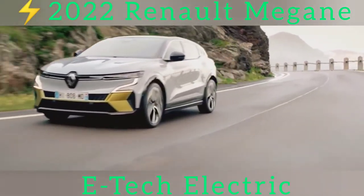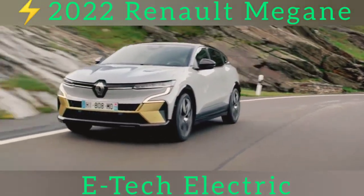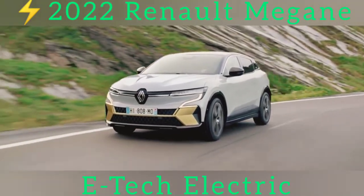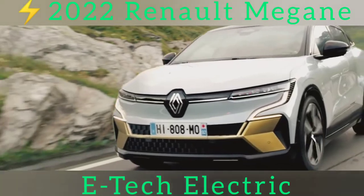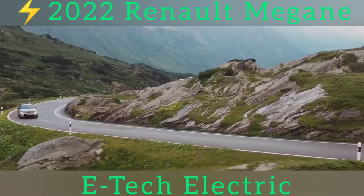In fact, this design was originally conceived as the styling for a performance version of the new car. As design boss Lorenz van den Acker told us, everyone liked it so much that they made it the standard styling. That will also explain the 20-inch wheels that will be standard fit on higher spec versions.